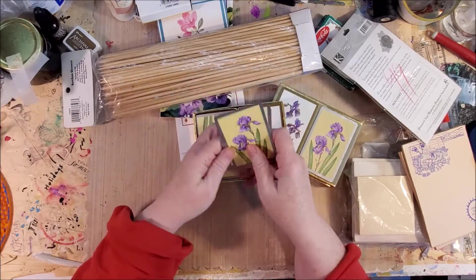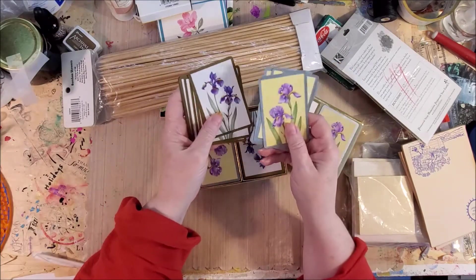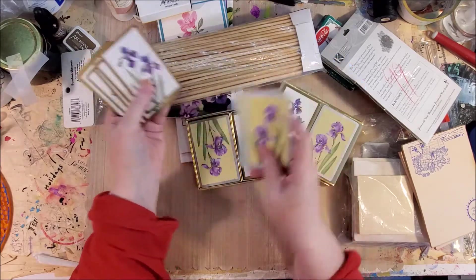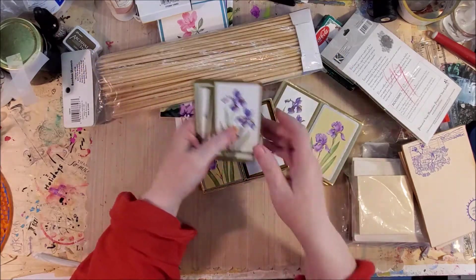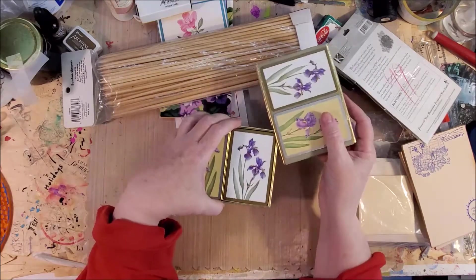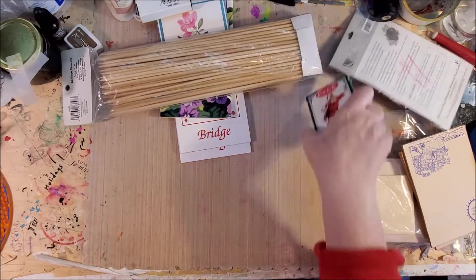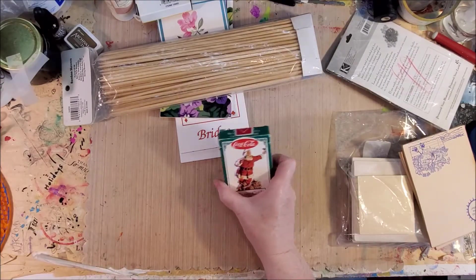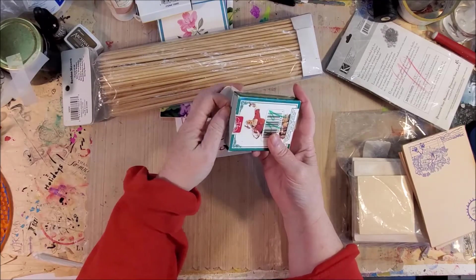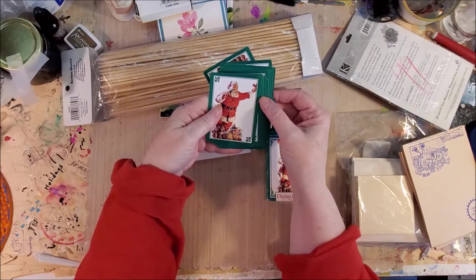And aren't these beautiful? I have no idea if they're all here, but I just thought these would be such cute journaling cards in journals. I love irises, so that made me really happy. I love this little box too. Of course we have to make sure we have Santa stuff for Mr. Jeff.